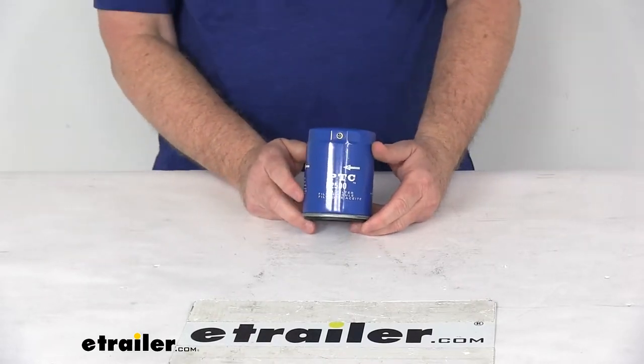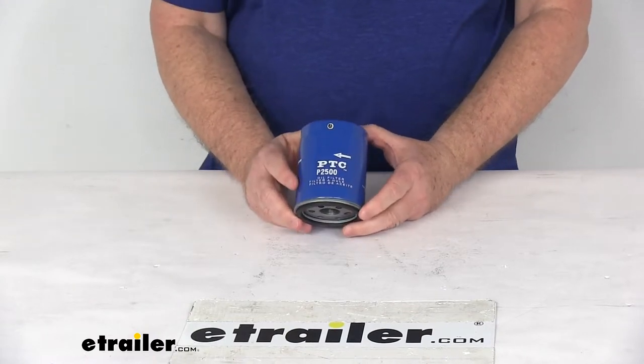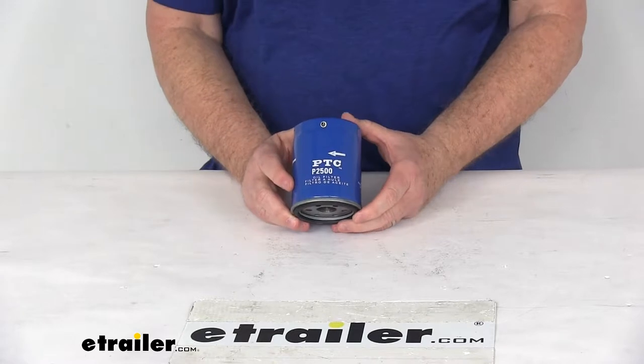Today we're going to take a look at the PTC Custom Fit Engine Oil Filter. This is a custom fit part, designed to fit many Cadillac, Chrysler, Dodge, Ford, Jeep, and Lincoln Mercury vehicles.